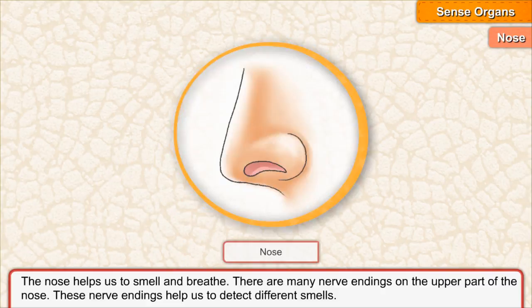The nose helps us to smell and breathe. There are many nerve endings on the upper part of the nose. These nerve endings help us to detect different smells.